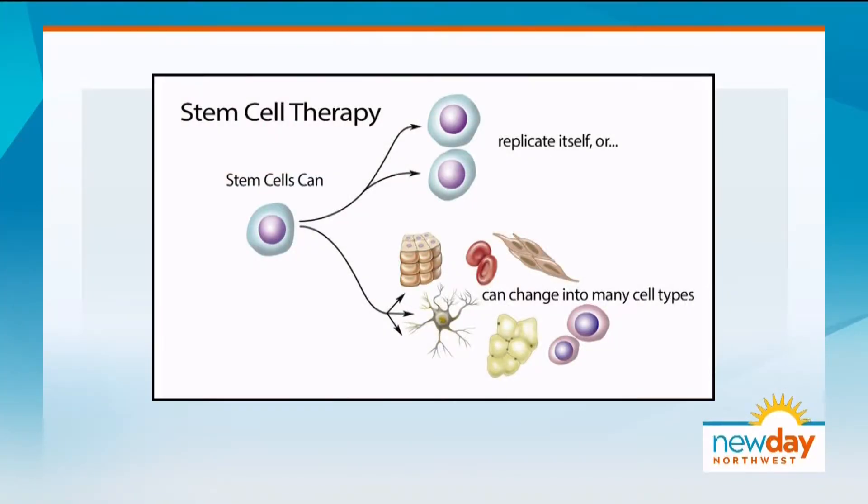In stem cell therapy, you can use your own stem cells, but we tend to go towards donated stem cells from umbilical cord tissue and cord blood. Instead of tossing this tissue away as medical waste — because cord blood is amazing stuff — it's a very rich, concentrated source of stem cells that are very safely donated. They don't have any issues with rejection or host-graft rejection. It's what's called immunological privilege.